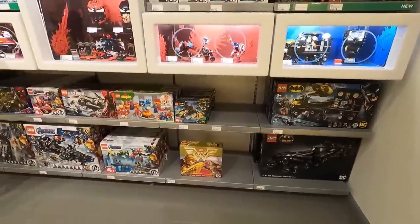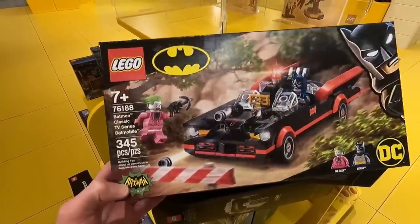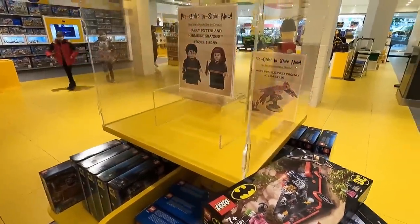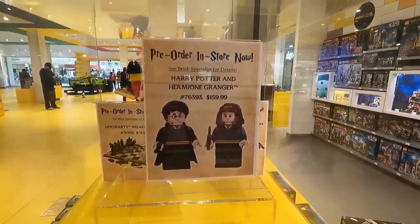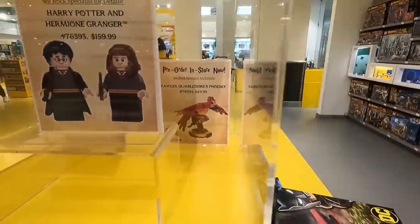Right here we have the 66 Batmobile, 345 pieces. It looks very similar to the 66 Batmobile that's in the Batcave set that came out a number of years ago. Also right here, there's a little pod showcasing the pre-orders for the Harry Potter sets, including the large minifigures, also the chess set, and Fawkes the Phoenix. So we've got a few different sets now — that's four. I'm actually redeeming all the VIP points I've accumulated over the past few months, so all of these sets are free.